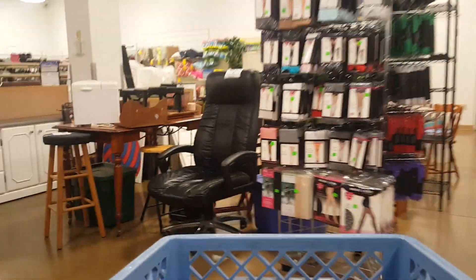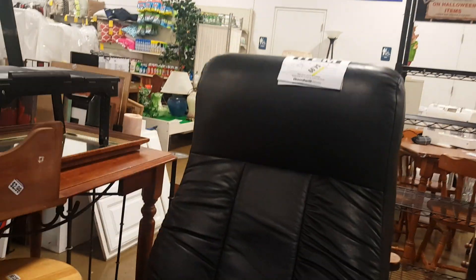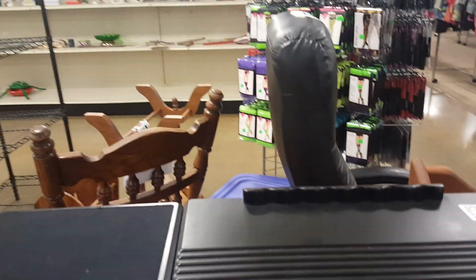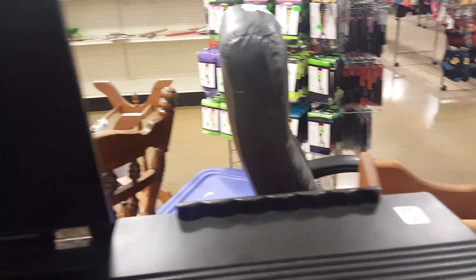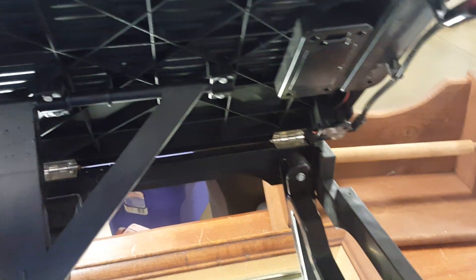Oh, look at that computer chair — and that's only $4.99. Wow, it's got a few little places of damage. I just don't know where I would ever use it, but if you wanted a comfortable computer chair. And watch this little table right here — that's some type of a little work table. And that's some type of a little easel.